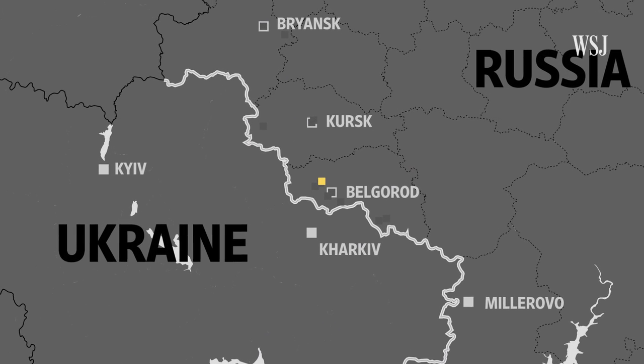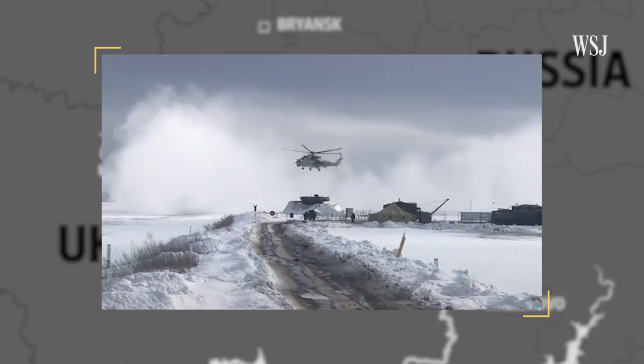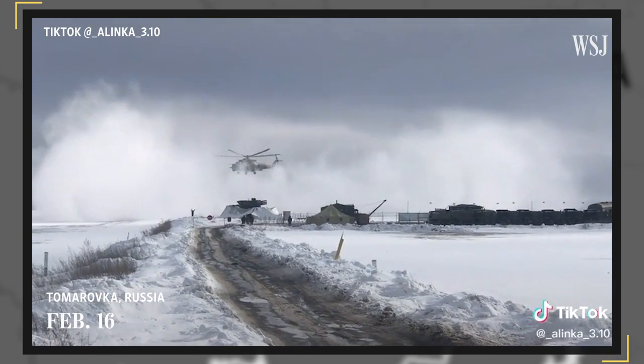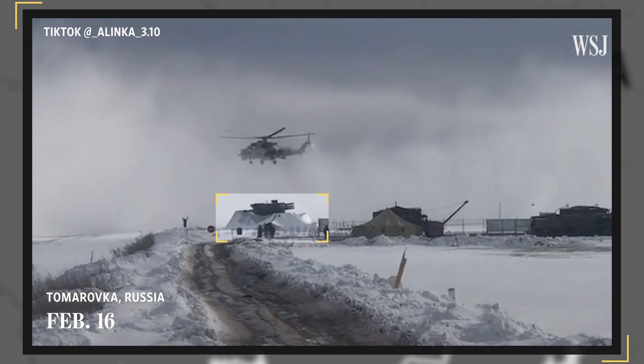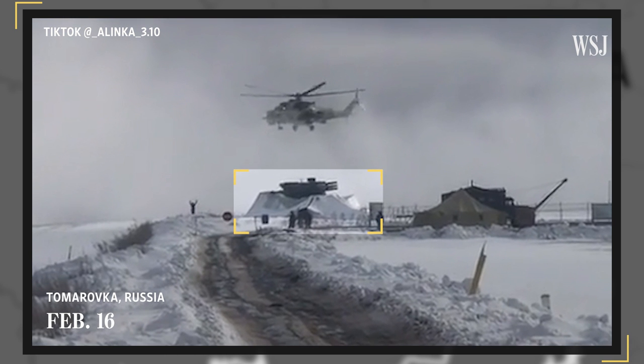On February 16th, in Tomorovka, an attack helicopter was filmed while landing at a civilian airfield. Experts have also identified a short-range air defense system. Bullock says it was partially obscured by a tarp — a sign of camouflage, not storage — and that it was in a position to be used.